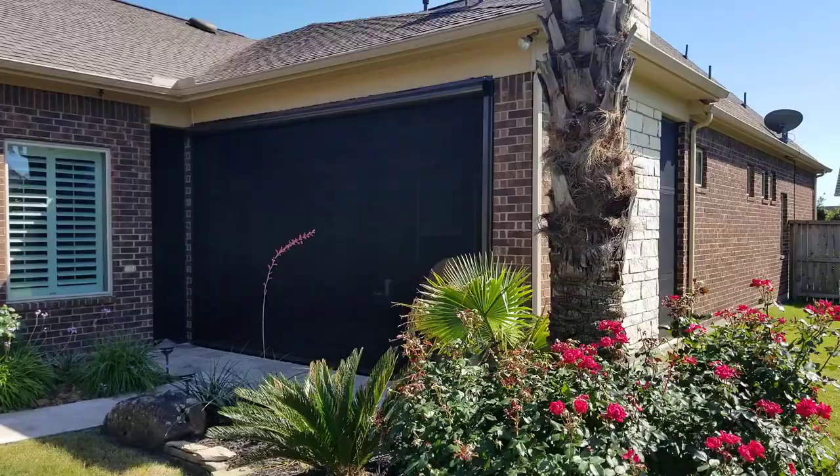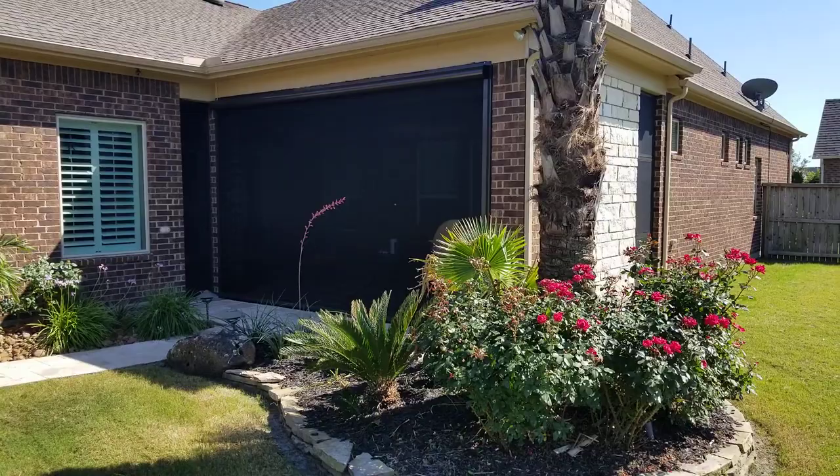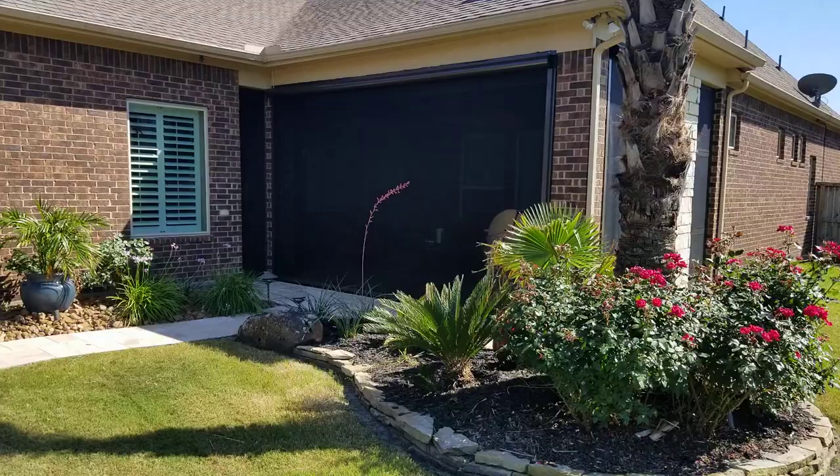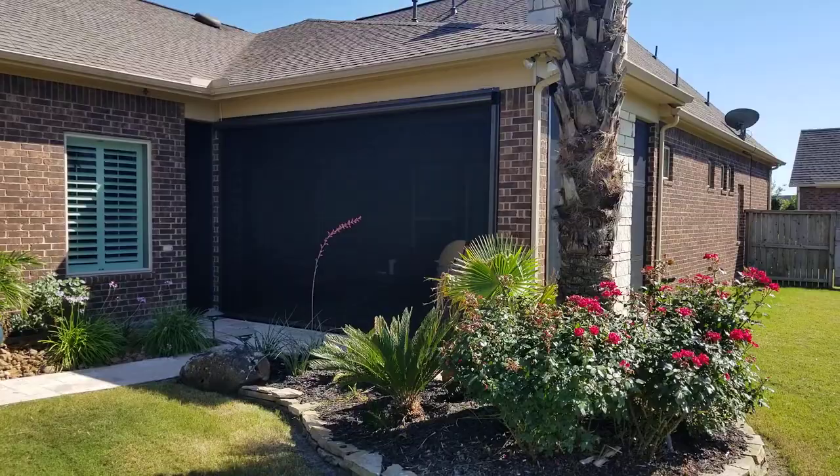The customer called us because they were looking for a bug-free environment. They weren't too concerned with sun control because, as you can see, the sun is kind of setting to the right of this house and you have a shaded area right here — no direct sun in the afternoon. So their main focus was a bug-free area.